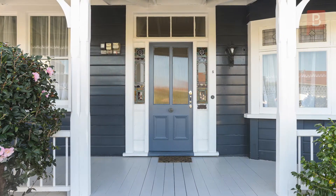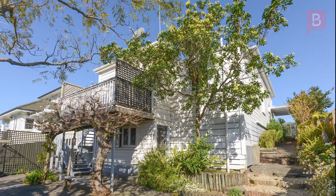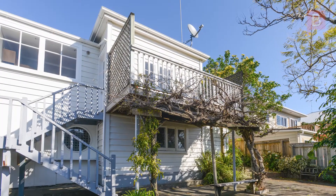Character Cottage. This charming early 1900s cottage really is a picture. Dressed in classic weatherboard, the property is situated in a very desirable dead-end street on the hill and in such close proximity to the CBD.